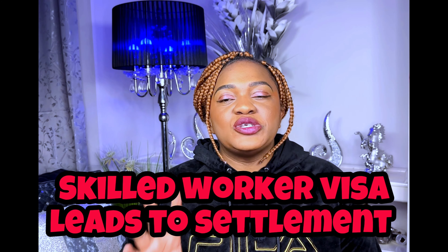Even if this visa does not lead to permanent settlement, if you are a couple it makes it easier for your partner to look for another job, get their own skilled worker visa, and once you are done with your temporary worker visa you can switch to a skilled worker visa as a dependent. If you're a dependent they cannot remove you from the country when your visa expires — you can automatically become a dependent to your spouse.